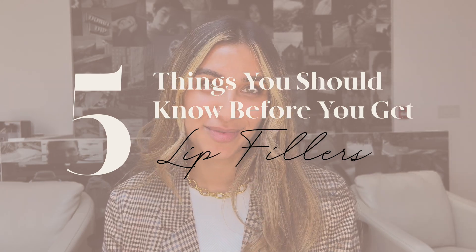Hi, it's Evie with The Aesthetic Educator, and today we're talking about the five things you should know before you get your lips filled.